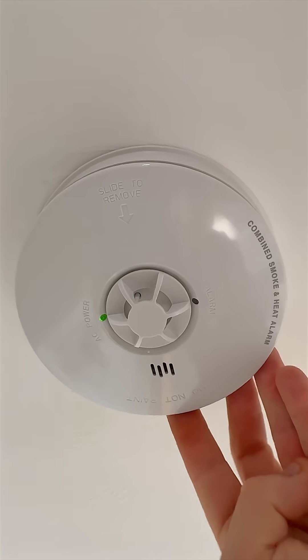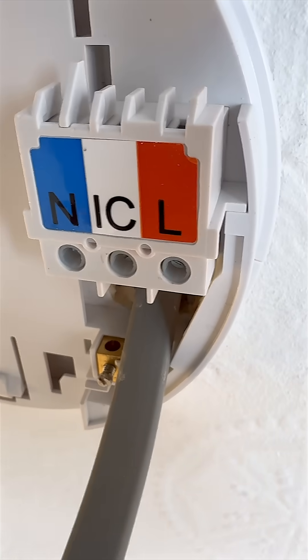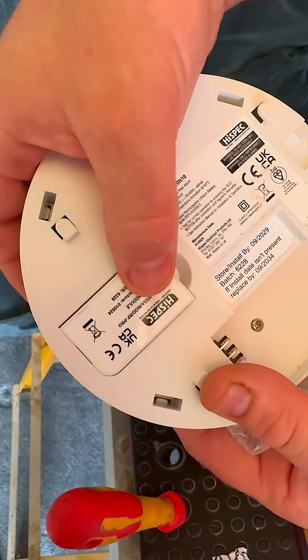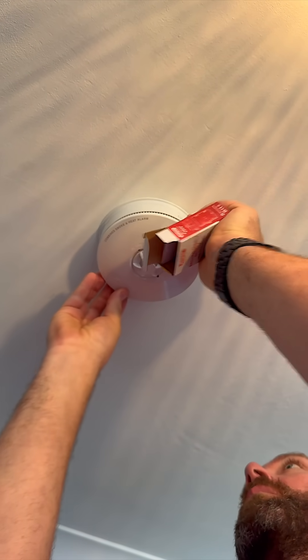There are two ways alarms can be interlinked. Hard-wired systems use physical cables to connect each unit. Wireless systems use radio signals to communicate between alarms, which makes them easier to install in existing homes.